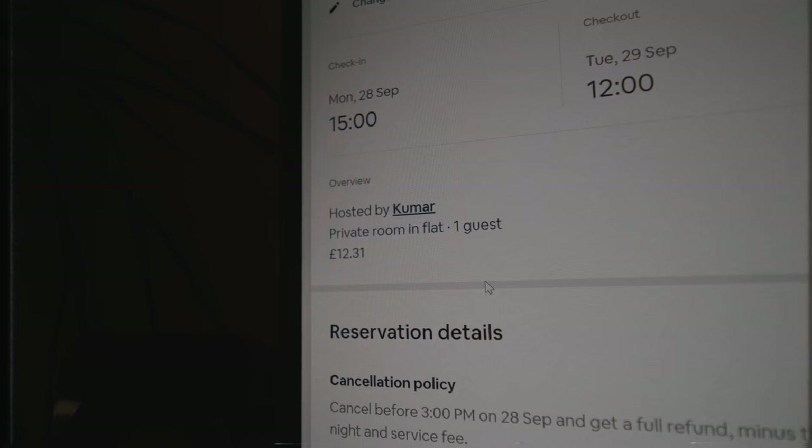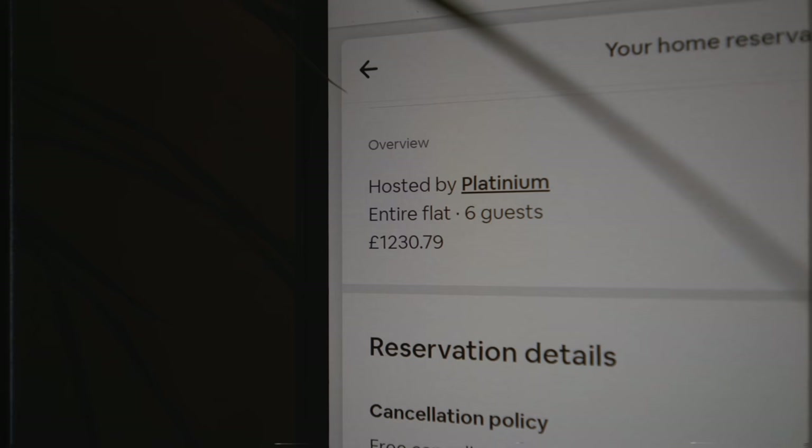I have a flight in six hours, I've only just finished packing, I need to go to bed, and I'm going to get like three hours sleep. The first Airbnb I'm going to be staying in cost £12.31 — that is literally the same price as a Nando's. It says it's a room partition; I don't know what that means. But for the second night I'm going to be staying in a £1,200 Airbnb.